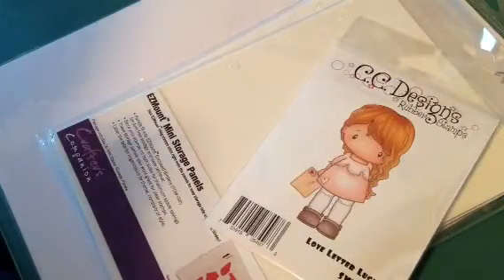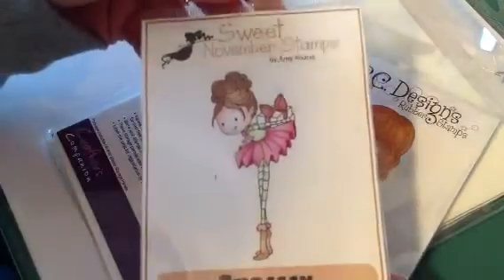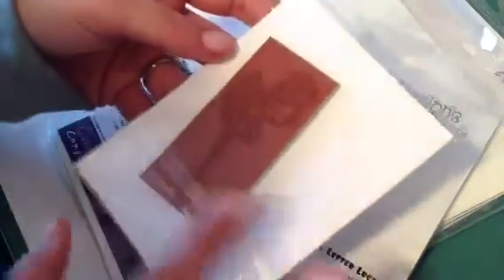Then I got this one which I think was on clearance. This one is Chrissy, the Sweet November stamp. She's really cute — she's a smaller stamp, but super cute. So that is my haul from CC Designs.